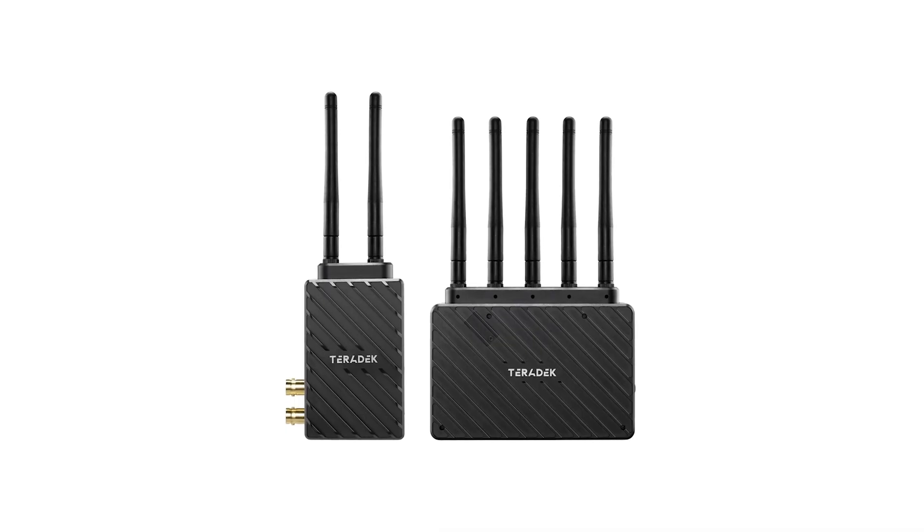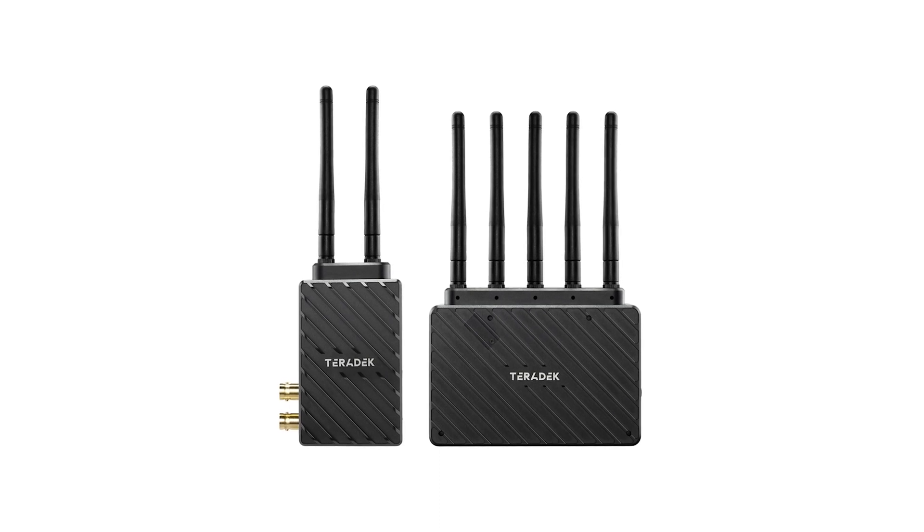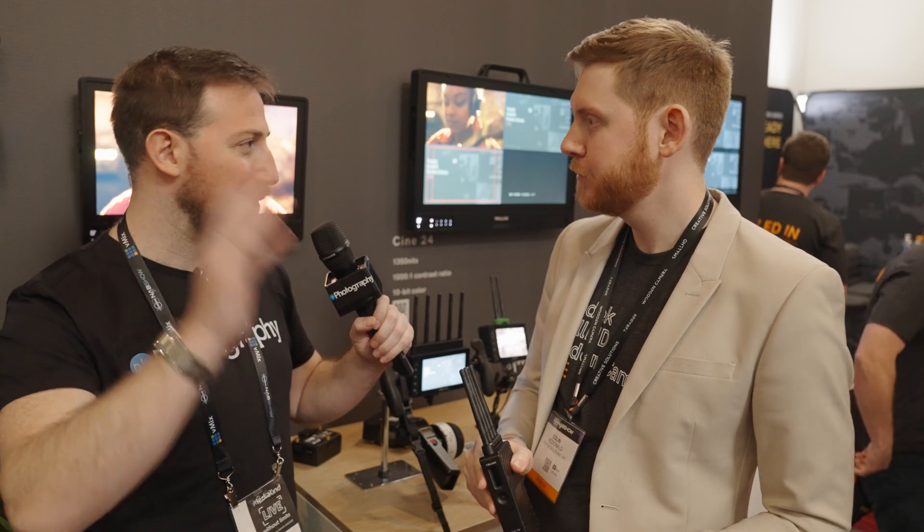The next family is the Bolt 6 LT. The LT is a much smaller physical unit — it's 3G SDI, so that means HD over SDI, although you can do 4K over HDMI. Again, that comes in the 750, 1500, and max ranges. And that would be for putting it on a gimbal or anywhere where you're a little more constrained with space — it's physically smaller, so it can fit in tighter spaces.